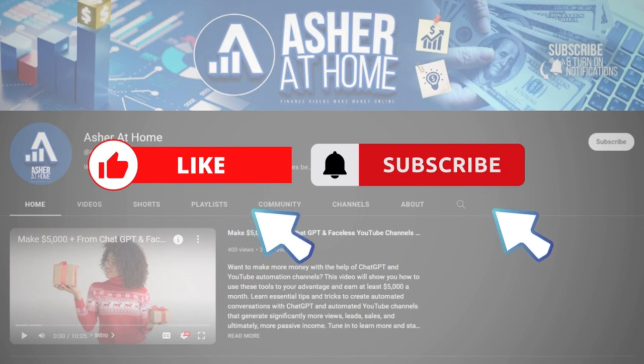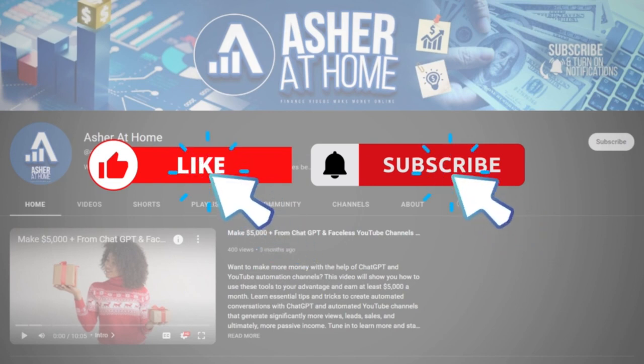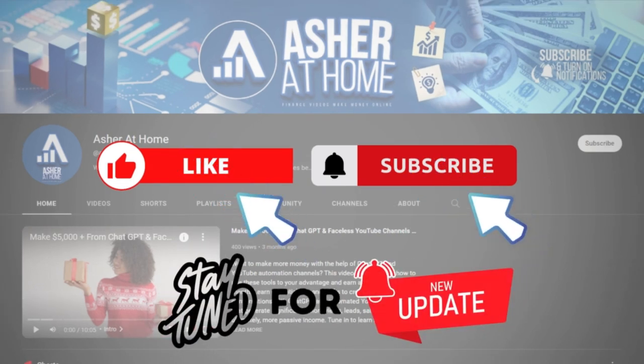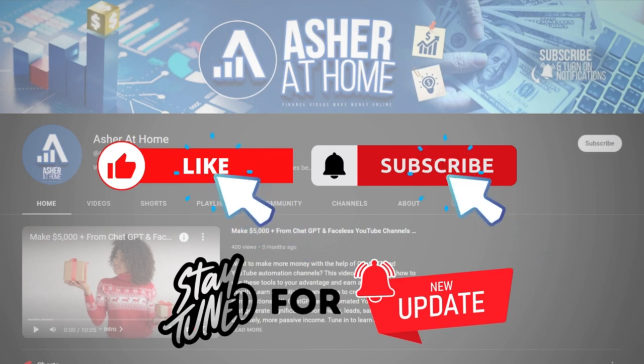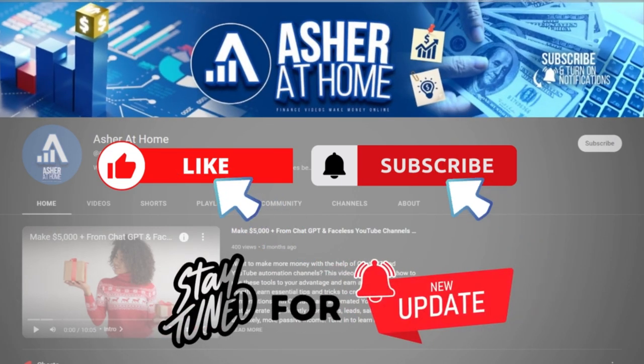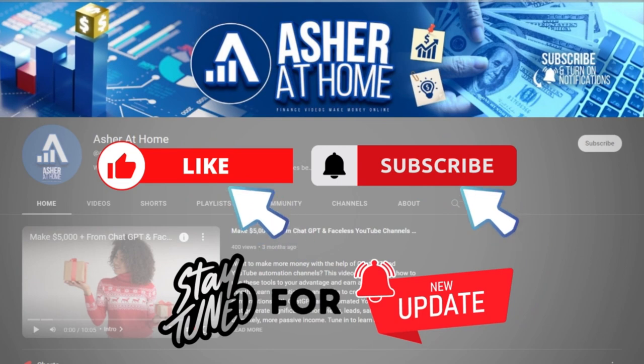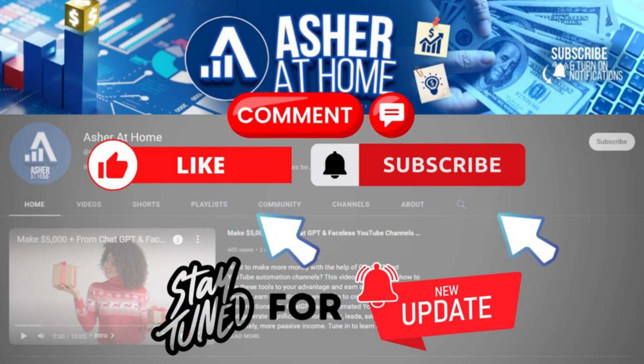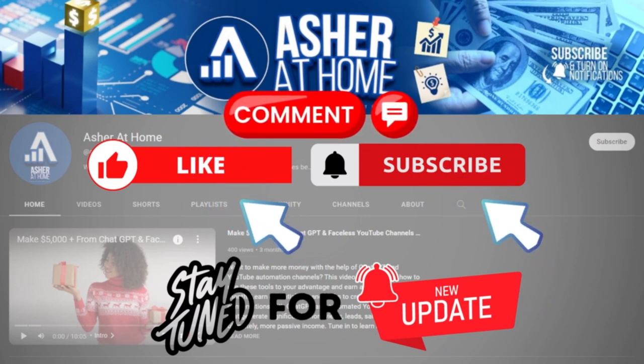But before that, please click that like button and subscribe to our channel Azure at Home and turn notifications on to stay up to date with our new video uploads discussing numerous methods to make money online. At Azure at Home, we look for only the best and proven money-making methods to share with you. If you have any questions, just leave them in the comments section below and we'll get back to you as soon as we can.